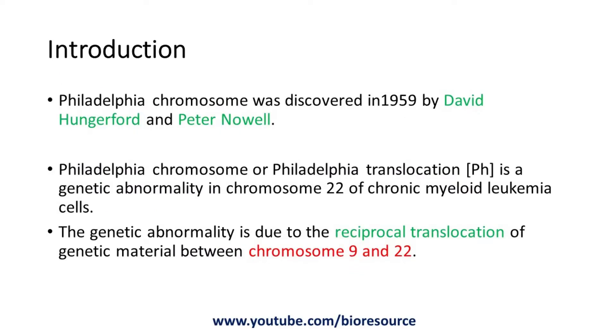Philadelphia chromosome was discovered in 1959 by David Hungerford and Peter Novel.